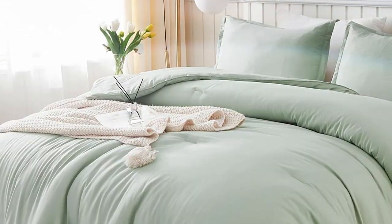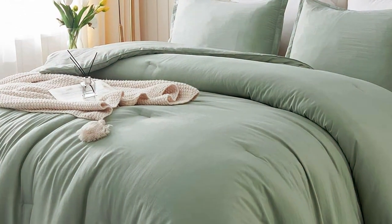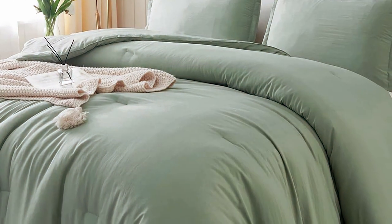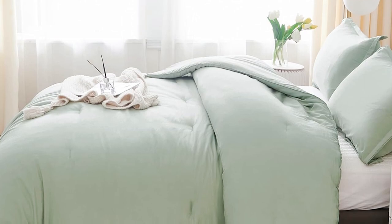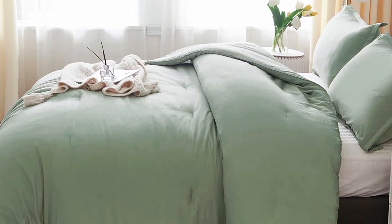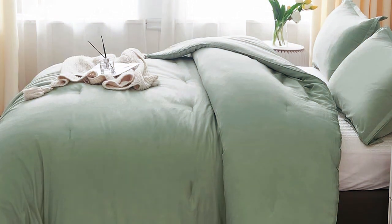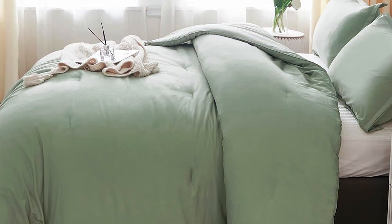Durability: Thanks to its superior craftsmanship, the Latanica Comforter Set is built to last. It's machine-washable, maintaining its shape and softness even after multiple washes. Features: One standout feature is its hypoallergenic filling, making it ideal for allergy sufferers. It's also designed to resist clumping and shifting, ensuring an even distribution of warmth throughout the night.